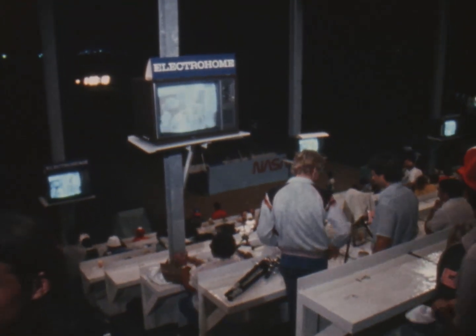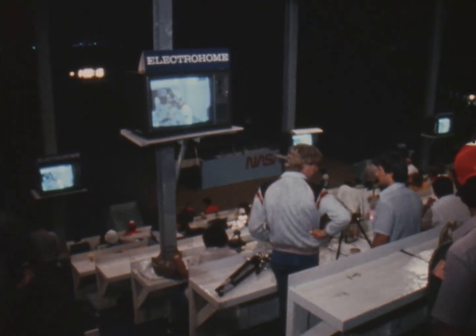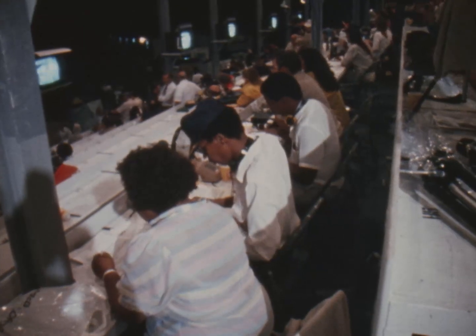T-minus 2 minutes, 20 seconds. Fuel cell ground supplies have been terminated. Challenger now running off its onboard fuel cell reactants.